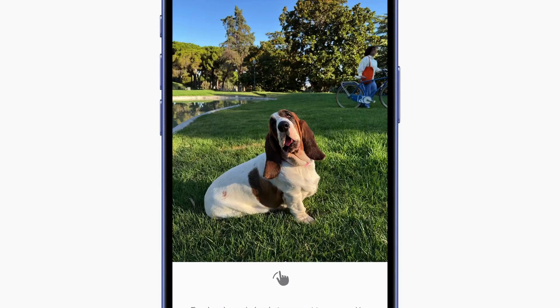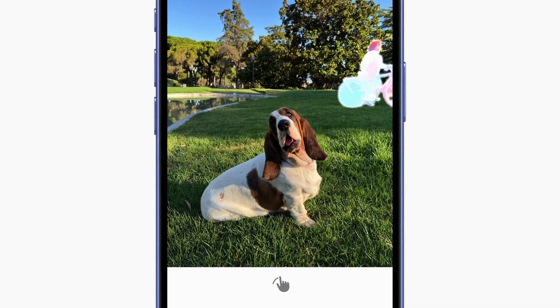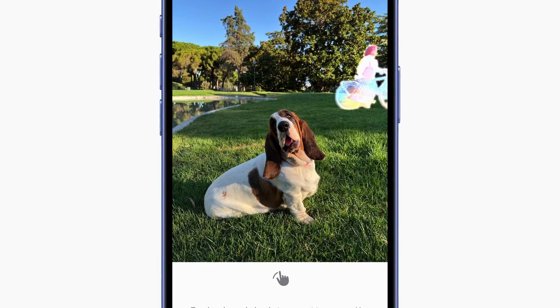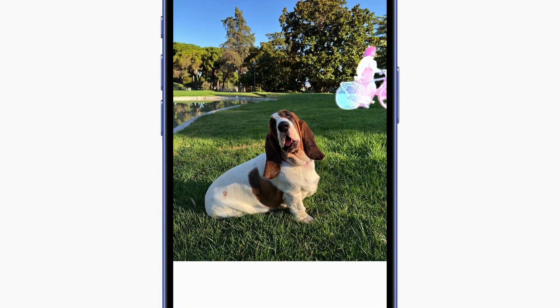The Photos app will use AI to remove unwanted objects from images, search using natural language, and create custom collages or memory movies based on user descriptions.